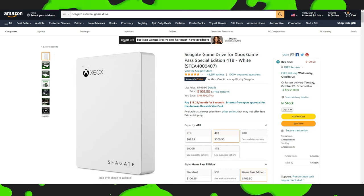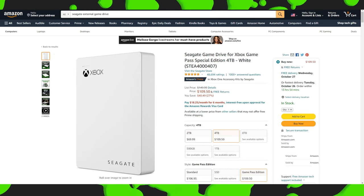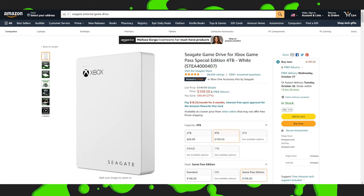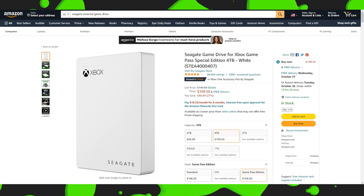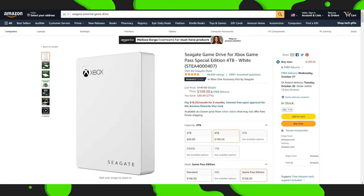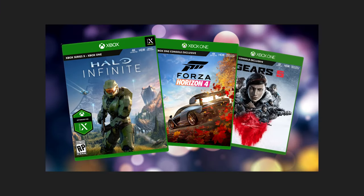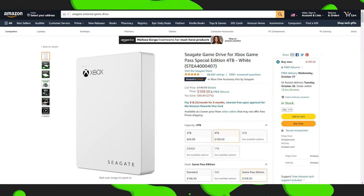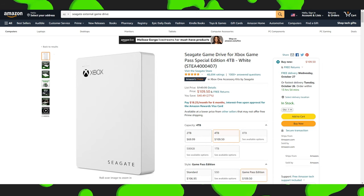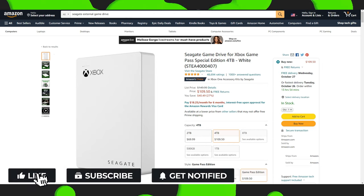Now the big misconception about these external drives is the fact that they cannot play most next-generation games directly off those drives. However, you can store the next-generation games — the ones optimized for the Series S and X — on these external drives. Then when you want to play these games, you just transfer them to the internal NVMe SSD and play them that way. It's that simple. Trust me, your pockets will thank you.